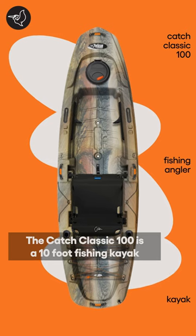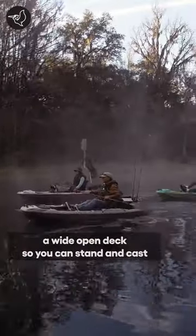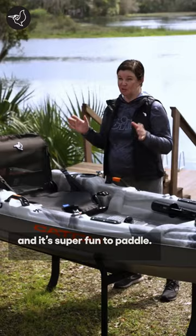The Catch Classic 100 is a 10-foot fishing kayak. It's got a space for all of your tackle, a wide open deck so you can stand and cast, and it's super fun to paddle.